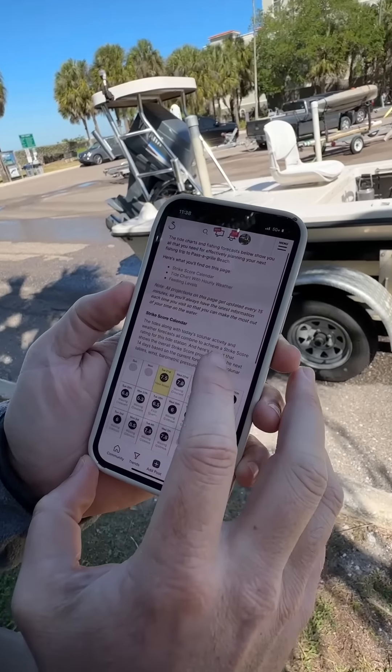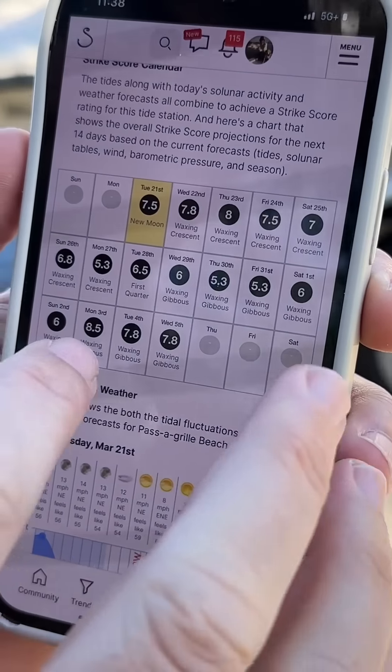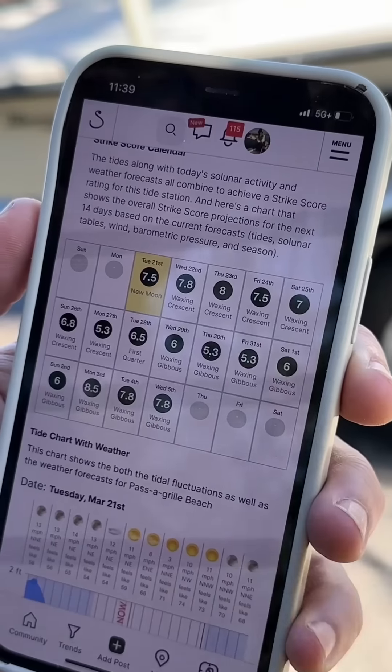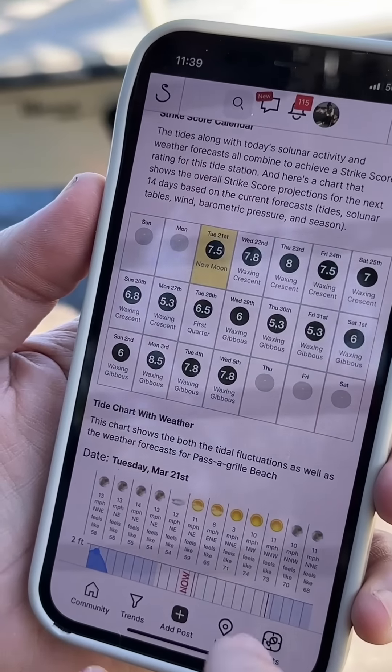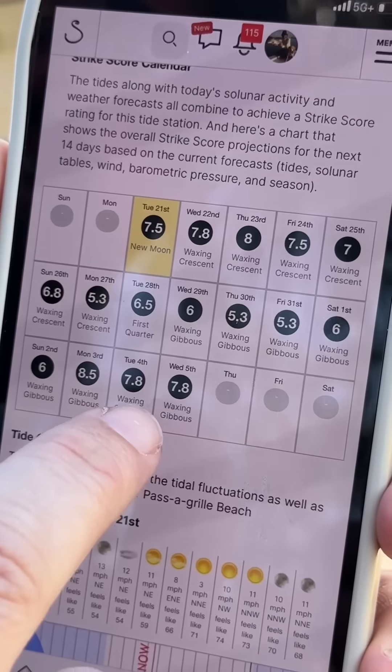It starts with tides — saltwater fishing, we need to know what the tidal flow is doing. This does a lot for you where it'll give an outlook based on the weather and the conditions. Obviously season — it has a proprietary format to factor in seasons — but it gives a score for every day over the next 14 days.